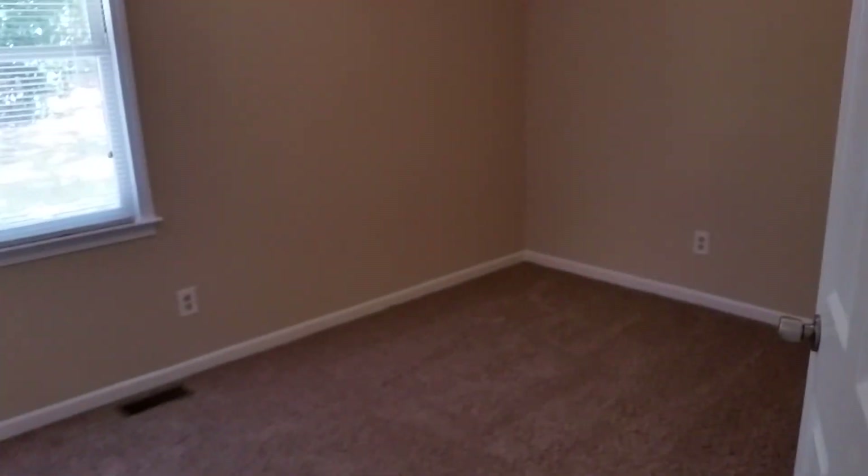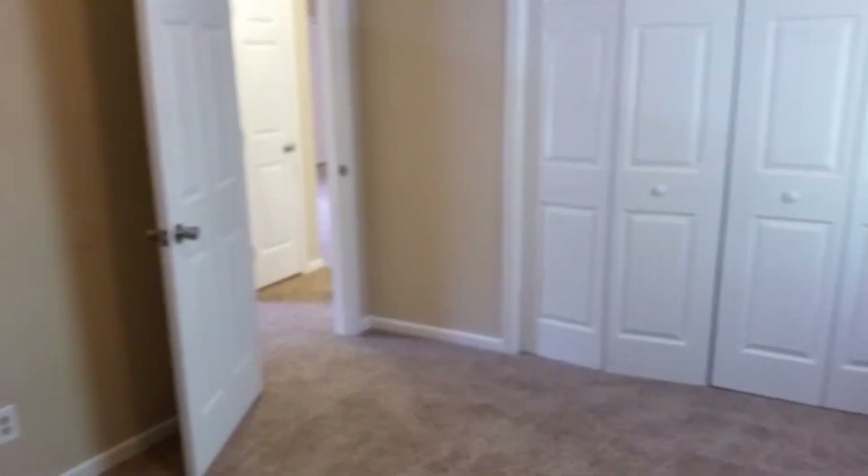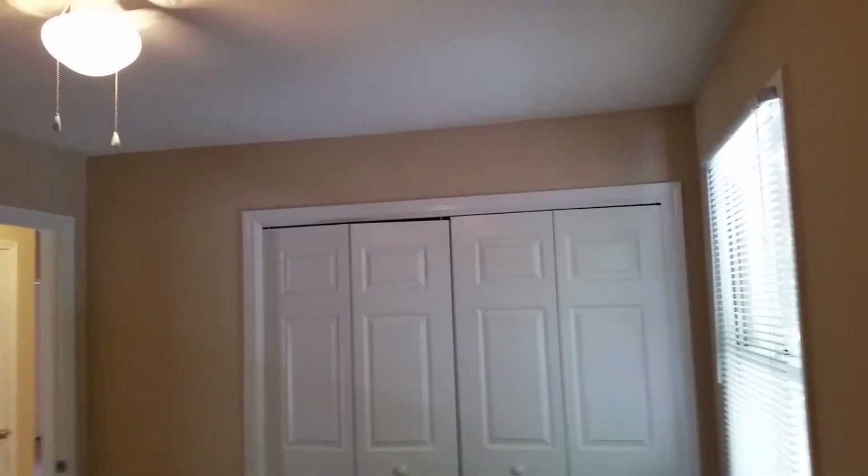Bedroom number three on the back side of the house — there's our ceiling fan. It might be a little bit bigger than the bedroom we were just in, and our double doors for our closet.